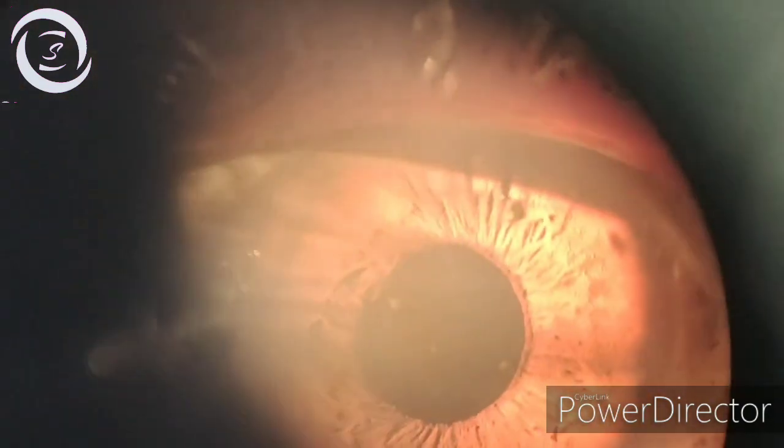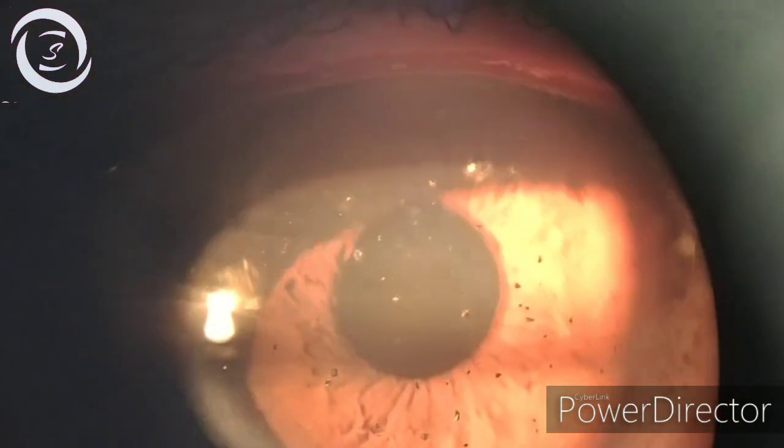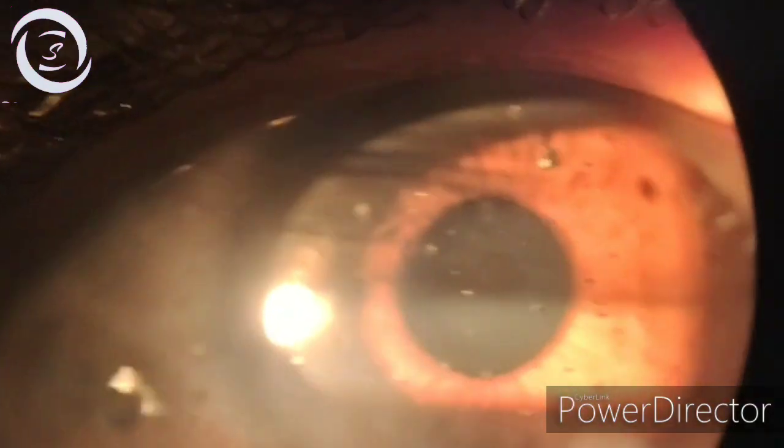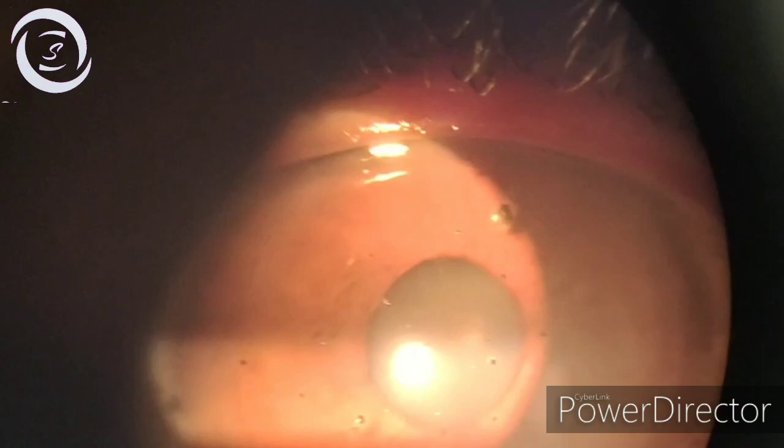That is why this patient has had those numerous metallic pieces for the last 10 years without any complaints, but now he presented with decreased vision.